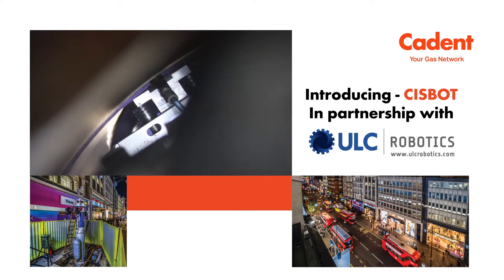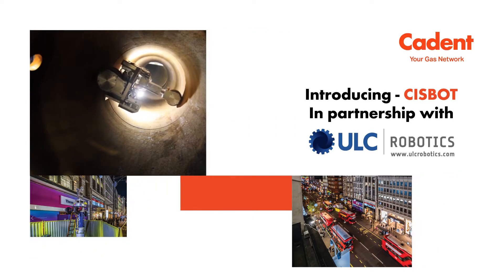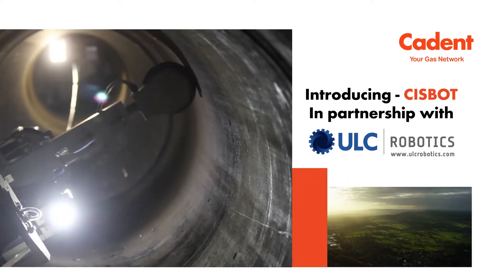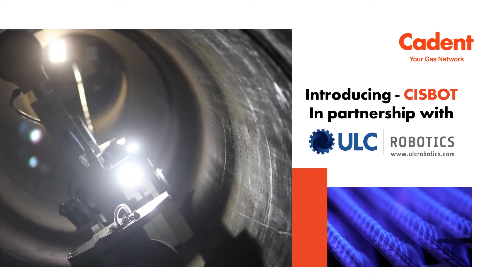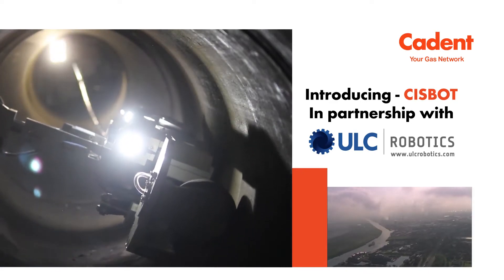Sysbot is a technology solution developed by ULC Robotics. It's designed to upgrade the gas pipes under your feet, keeping the energy flowing safely and reliably without disrupting your day-to-day life. Let's take a look at Sysbot's typical day at work.